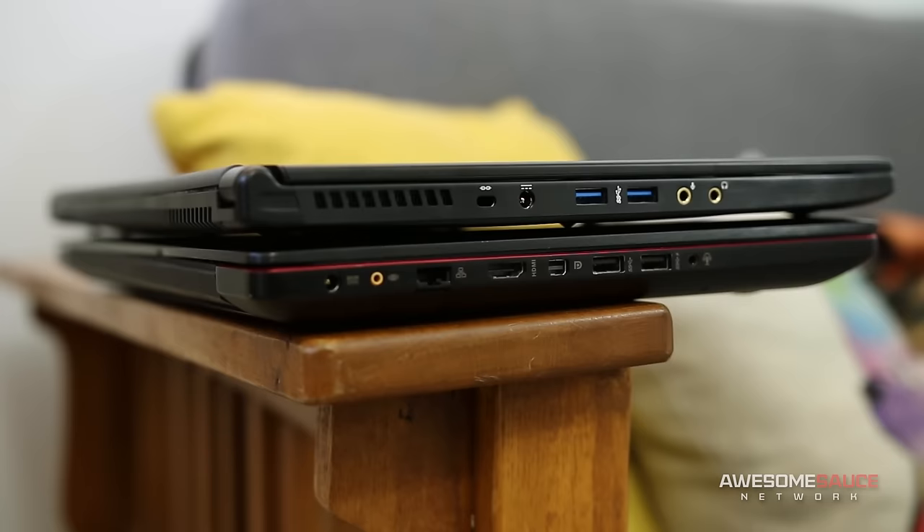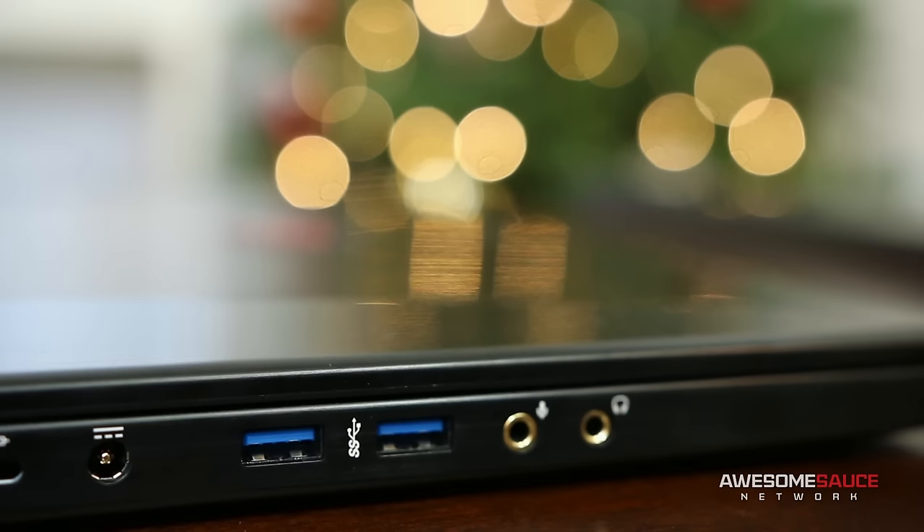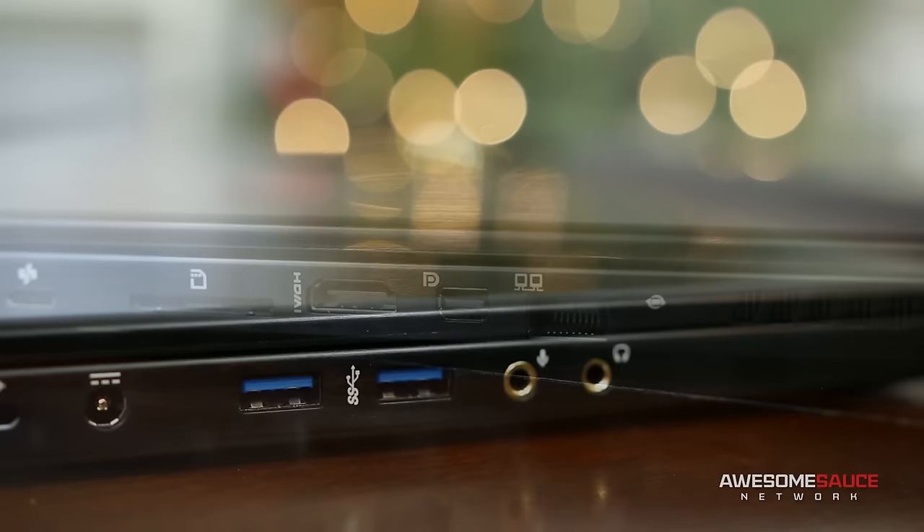Ports on the left side include a Kensington lock, DC power, two USB 3, and audio jacks for mic and headphone. While I personally don't mind losing a USB port coming from the G550, this might be an issue for users looking to use the Ghost Pro as a desktop replacement by connecting an assortment of peripherals and external drives.